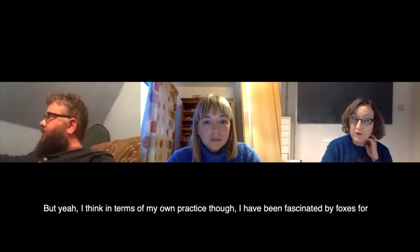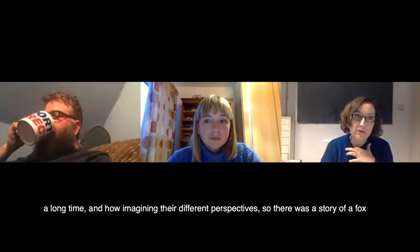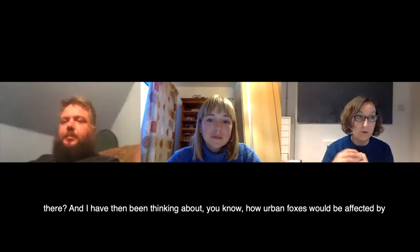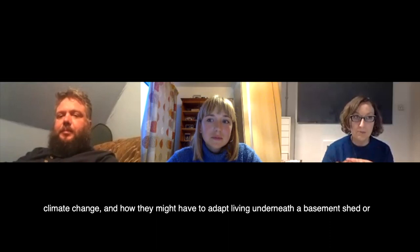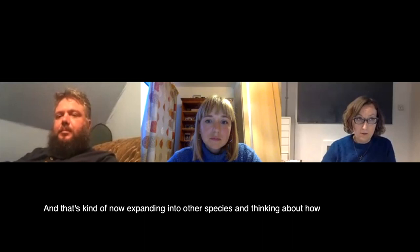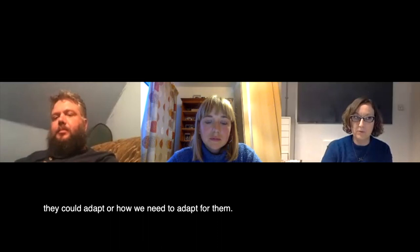In terms of my own practice, I've been fascinated by foxes for a long time and imagining their different perspectives. There was a story of a fox that went up to the top of the Shard — what did that fox see when they were up there? I've been thinking about how urban foxes would be affected by climate change and how they might have to adapt. That's now expanding into other species and thinking about how they could adapt, or how we need to adapt for them.